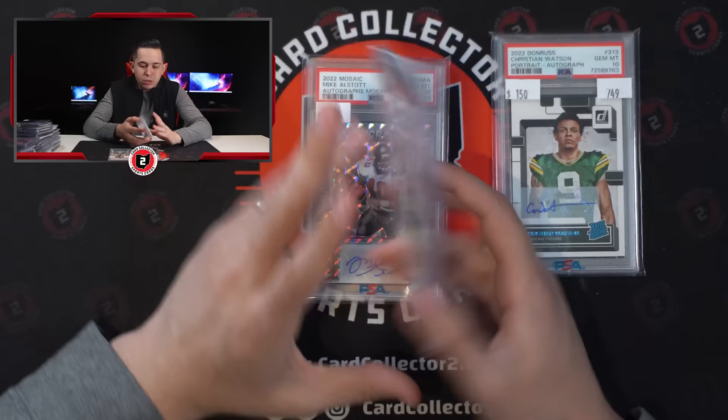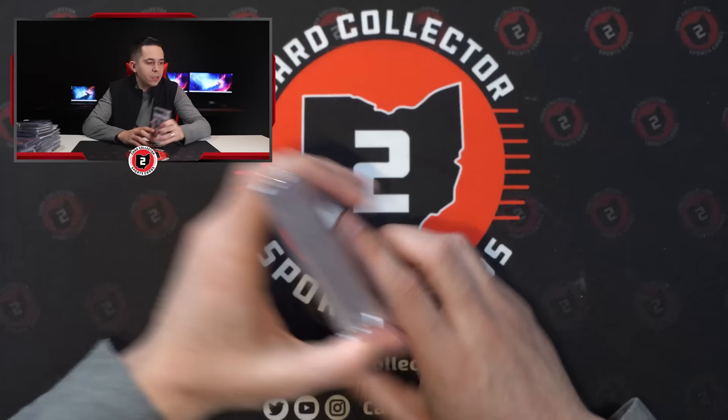Mac Jones Mystique auto out of 30 PSA 8 and a Mike all-stop PSA 10 Mosaic rookie auto. So some cool stuff. Shout out to my man Logan for the deal. Now here's some of the better hockey stuff. Made a pretty good-sized deal — the biggest deal of the day by far.